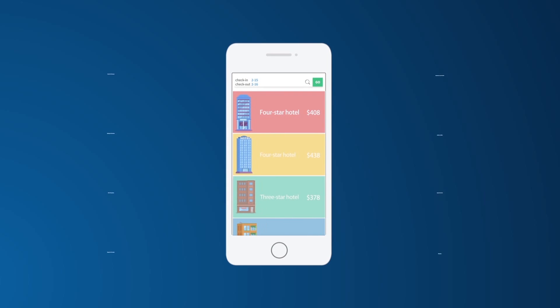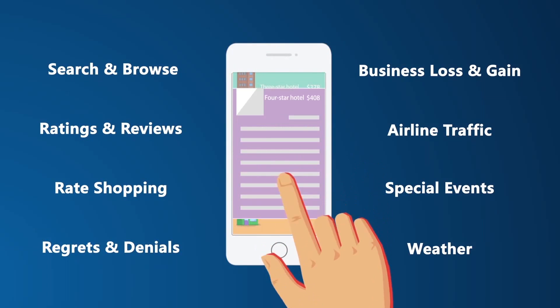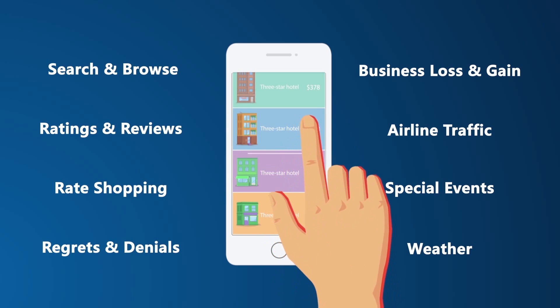When you need to book a hotel, you go online, search particular dates, browse hotels, read reviews, compare rates, then book and pay.